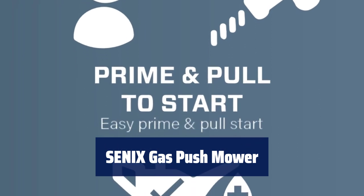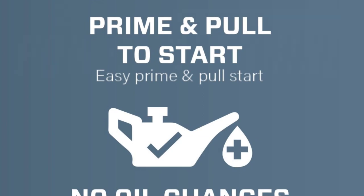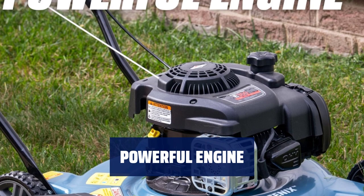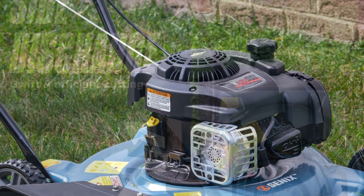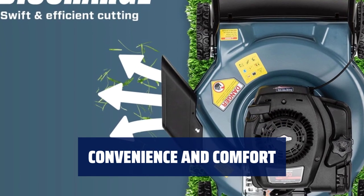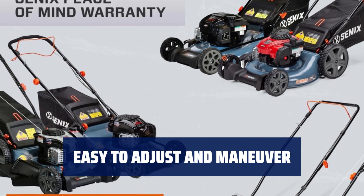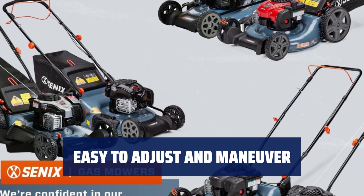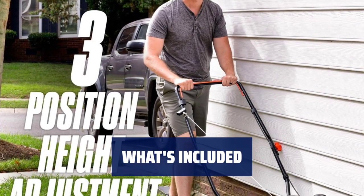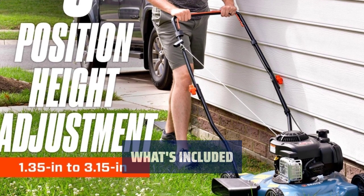Number 5. Get the job done quickly and efficiently with a large cutting area and durable steel deck. Reliable power from the Briggs and Stratton engine, designed for longer life and easy maintenance. Disperse grass clippings evenly with the side discharge chute and maximize comfort with the ergonomic handle. Comes with engine oil and backed by a 2-year limited warranty.